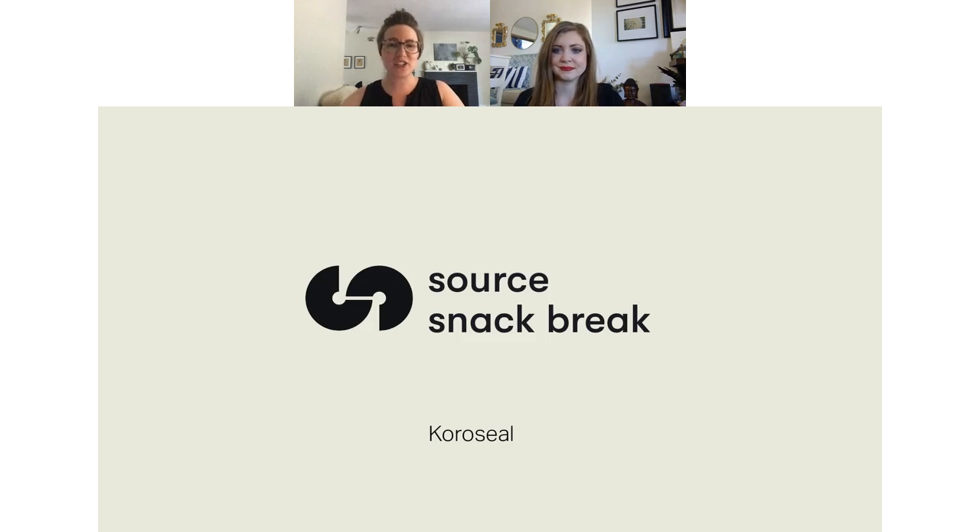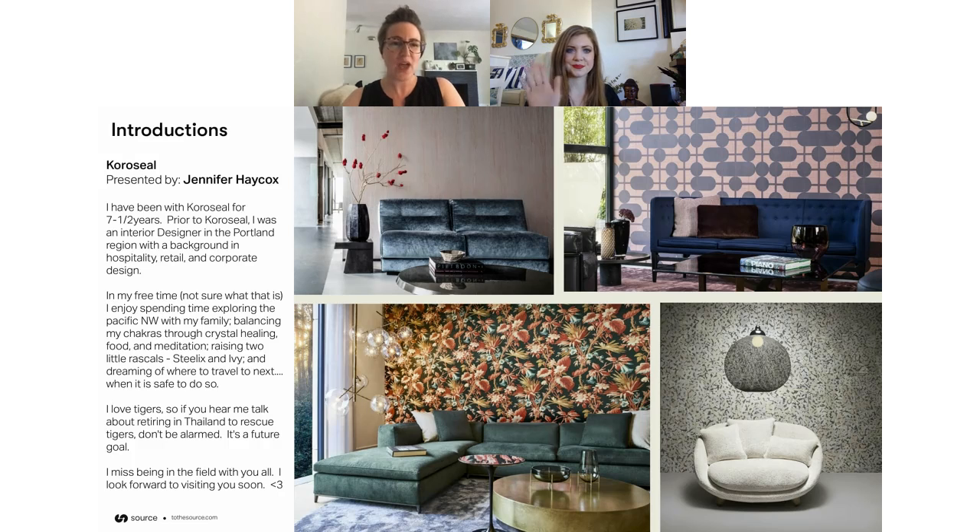Our guest Jennifer is an amazing resource — be sure to ask questions and we'll answer them as they come up. We'll also send you a recording of the webinar after the presentation so you can reference it later or send it to a friend. Today's guest is Jennifer with CoraSeal. Hey Jennifer, it is so good to see you. Can you tell us a little bit about your background before we get into these amazing wall coverings?